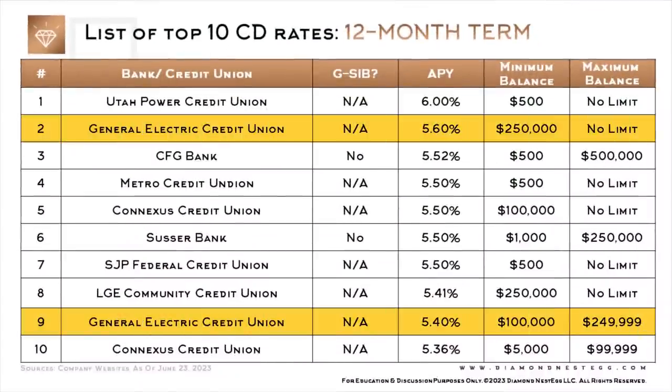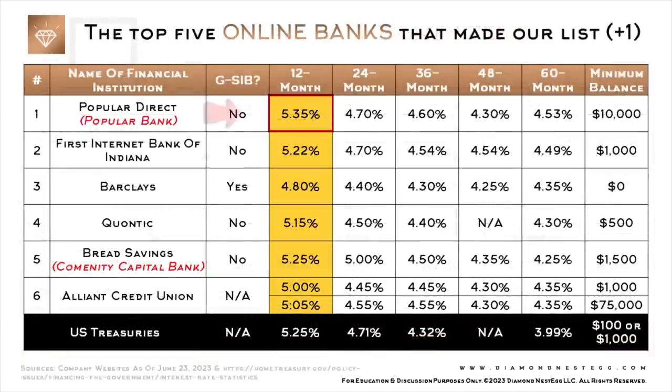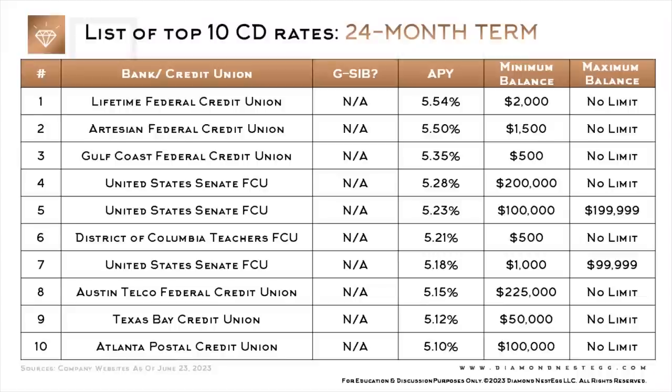In some cases, you'll see that a credit union shows up twice — like General Electric Credit Union here — and the reason for this is that the rate is different because the minimum and maximum balances are different. Another interesting observation: no matter which CD term we looked at, the lowest rate — the number 10 position on this list — was still better than the highest rate offered by the online banks and Alliant Credit Union. Perhaps that's because credit unions and community banks pass on higher rates to customers, or because membership requirements limit how many customers they can reach for deposits.